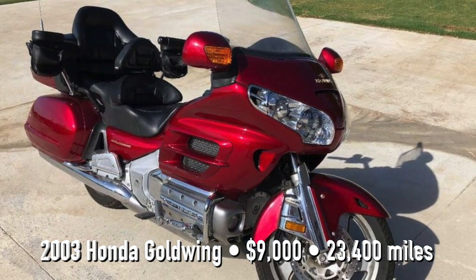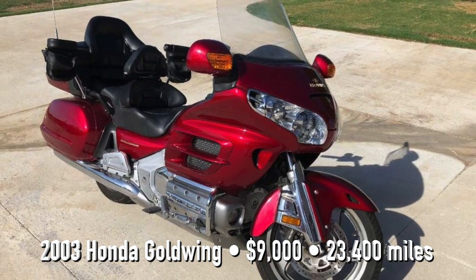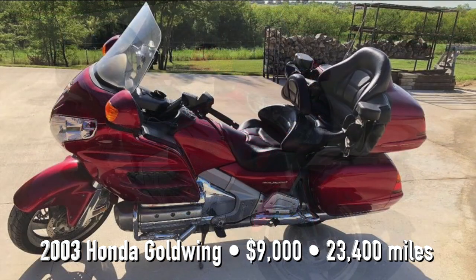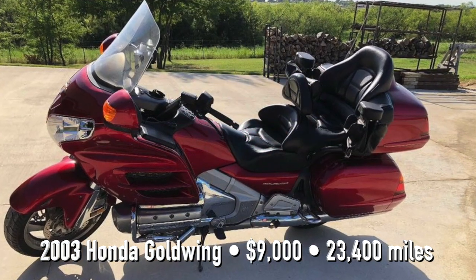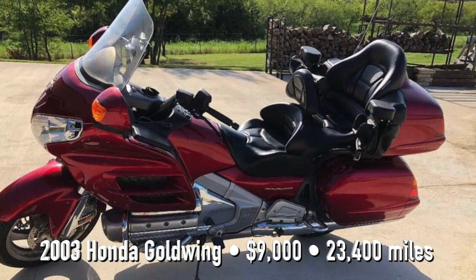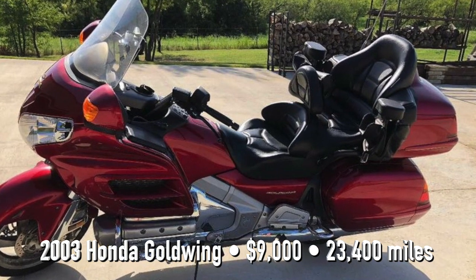This 2003 Honda Goldwing, I went up to see in Sanger, Texas. A very nice couple up there that I met. They were wanting around $9,000, had real low mileage on it. And the couple said that if I bought it for $9,000, they'd donate $1,000 for the Riding for a Cure, which was really nice of them.